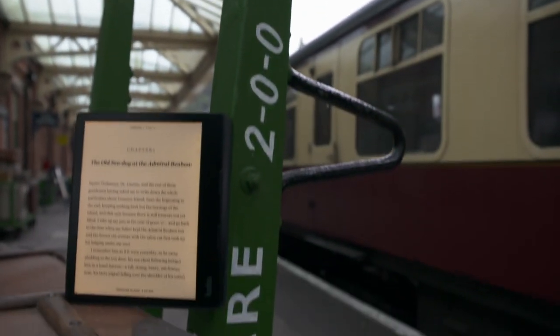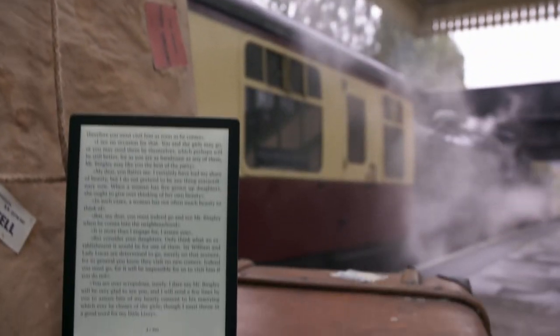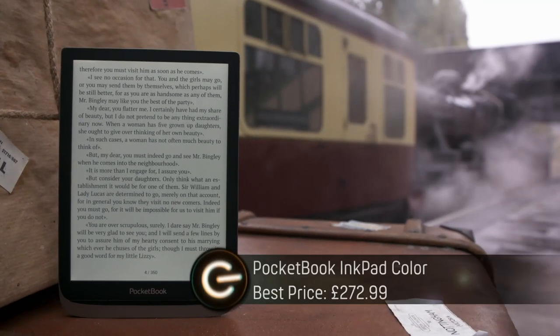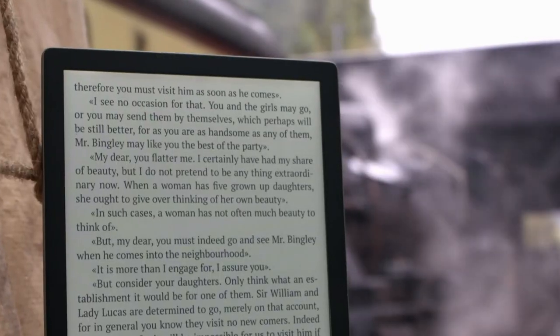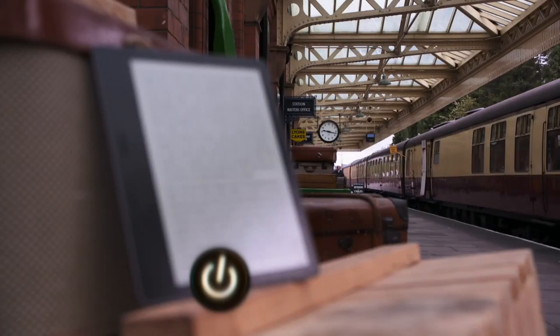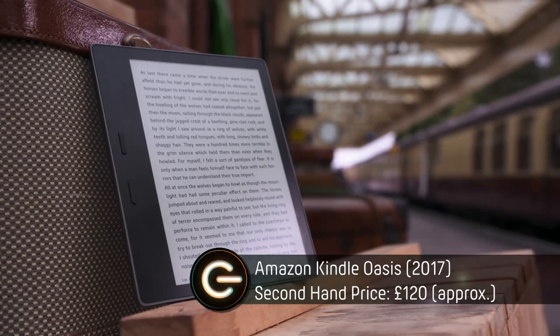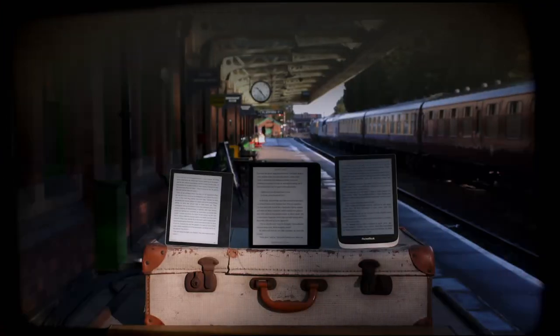First to compete is the 2017 Kindle Oasis. The Kobo Sage has the biggest screen on test at eight inches and was released earlier this year. And the other contender is a colour e-reader from Pocketbook, also released in 2021, with a 7.8-inch screen and the most expensive on test. But will either compete with the 2017 Oasis from Amazon, which you can now pick up for around 120 quid?